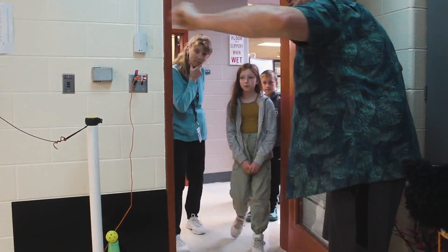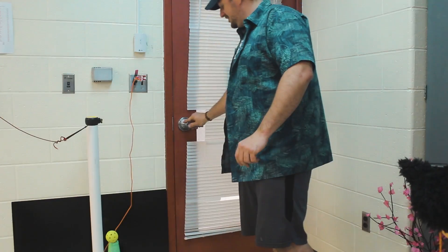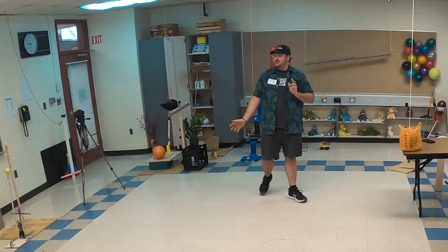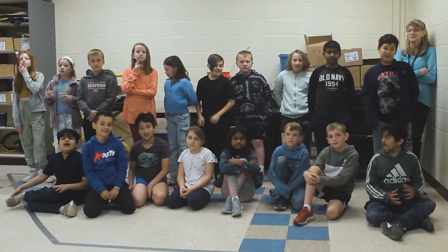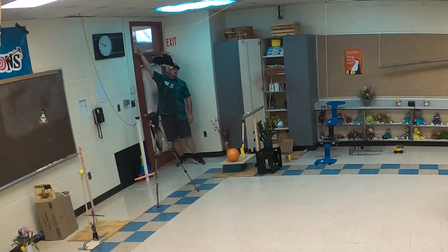Welcome, everybody, to your group homework machine. Are you guys ready? Is this going to work? Yes! There it is. Awesome. In three, two, one.